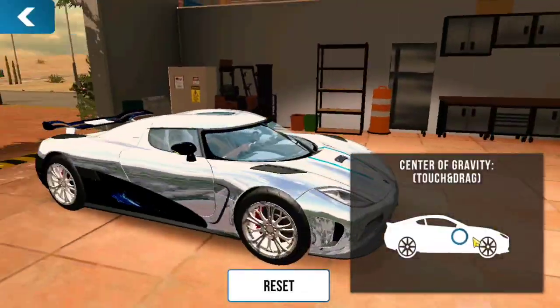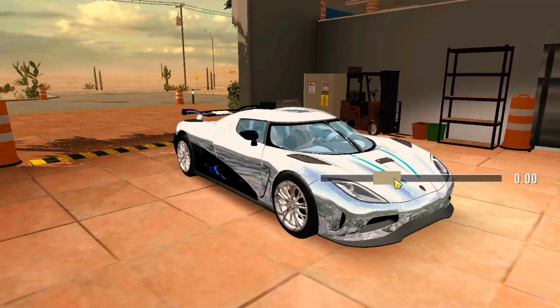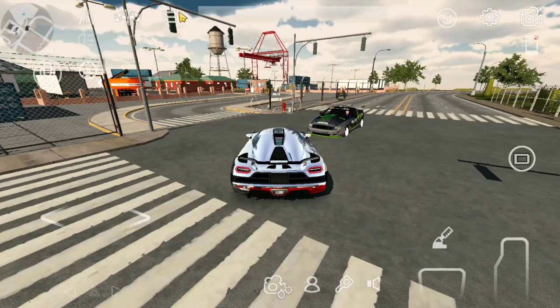Now let's test drag racing in 1,603 kilometers racing. Before that, make sure you don't change the suspension and COG settings. Alright, now let's try in 1,600 drag racing — make sure you check the right features.